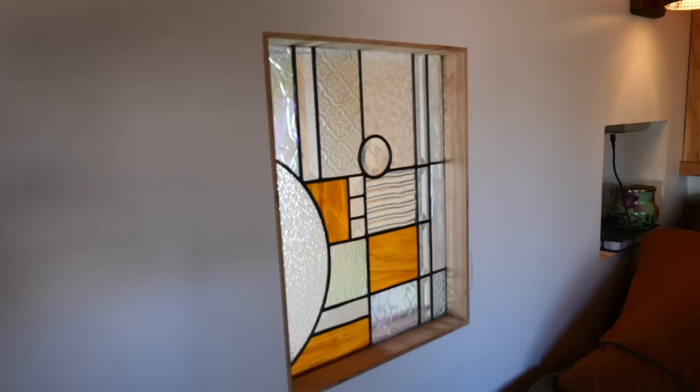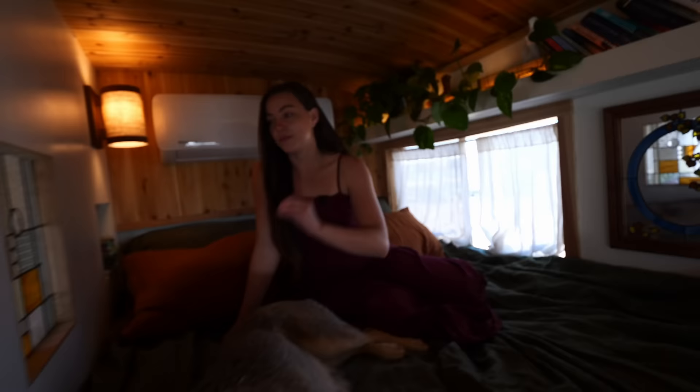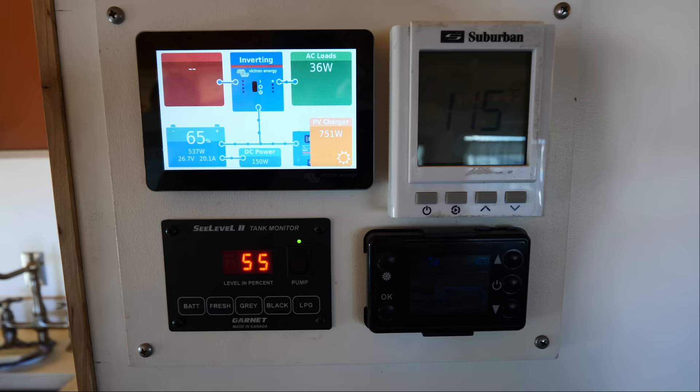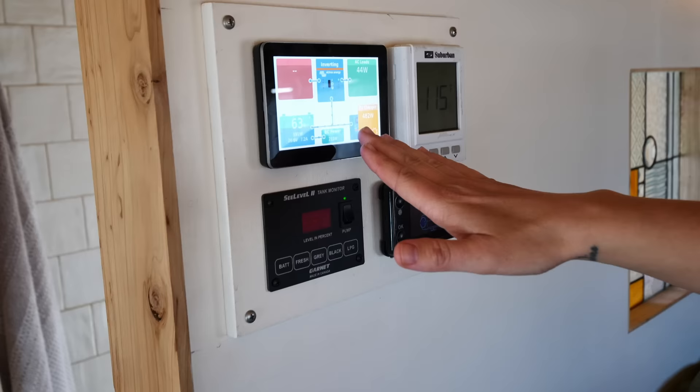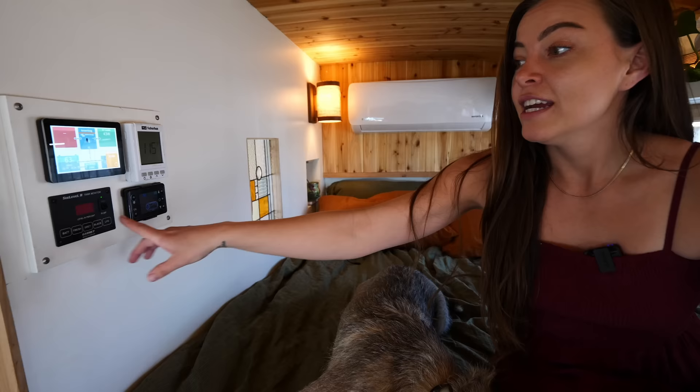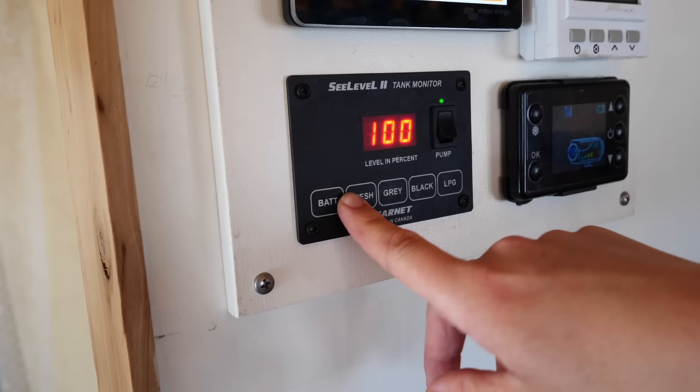This stained glass window was a vintage find that I thought was incredibly beautiful, so it was important to me to incorporate it into the build. It connects the bathroom to this side of the bus just to share light. Over here I monitor all of my solar with this panel. This is my hot water heater — I change the temperature of how hot I want my shower whenever I get in. This is the control for my diesel heater. And this is amazing — I can see how much fresh water I have and how much gray water I have. There's no guessing involved; I am in complete control of my consumption, which is a really empowering thing.